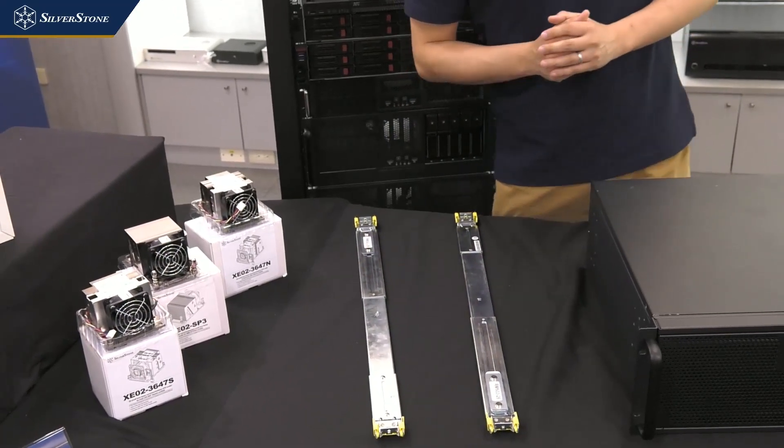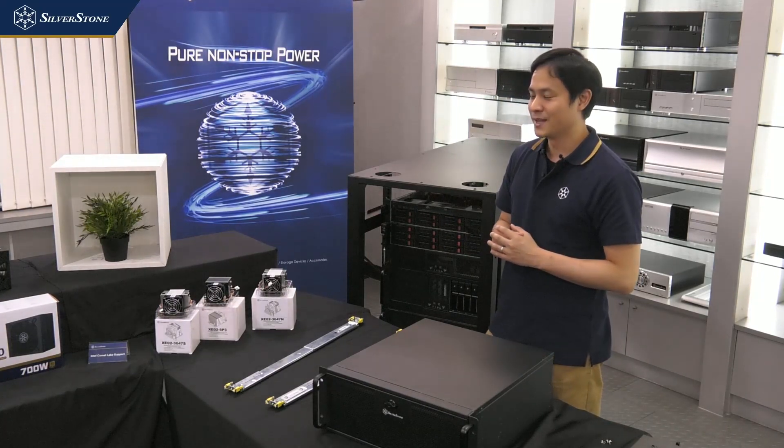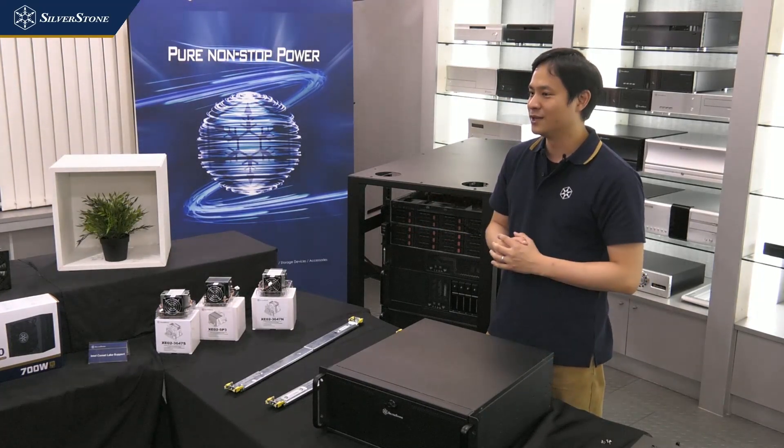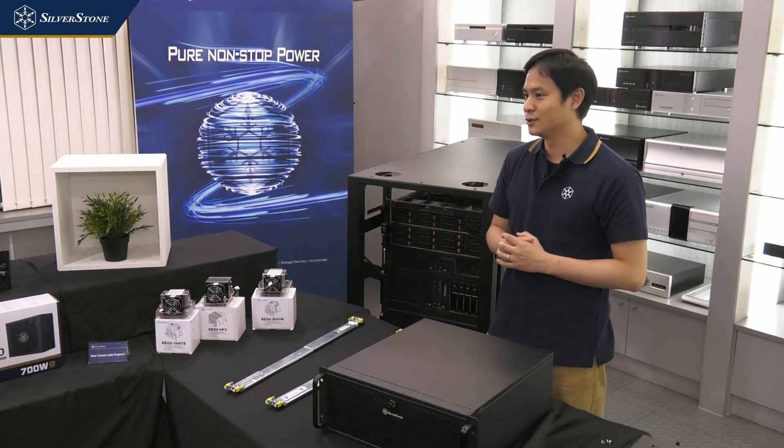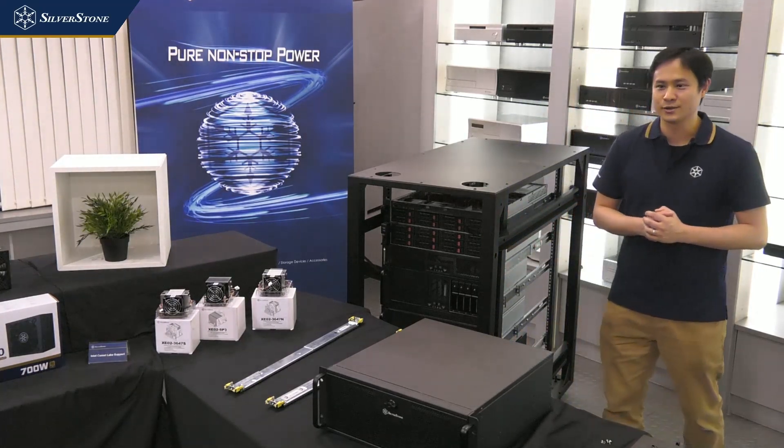That's the chassis part of the expo. Let's move on to the power supply next, and I'll give you a preview of the SX-1000.